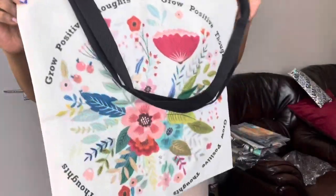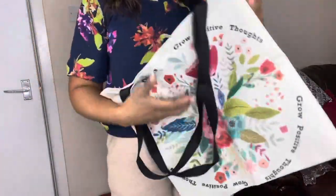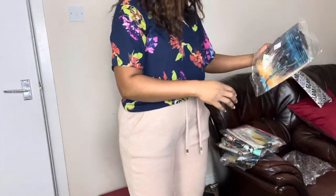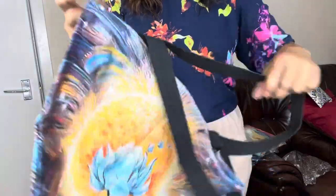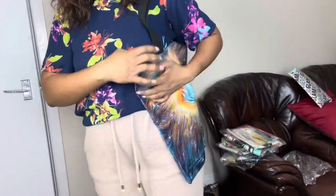Let me bring it closer so you guys can see. I like this bag — I love them! Like I said, I've got too many. Here's another one — very pretty colors. Guys, check them out. I'll leave a link with their information in the description below.